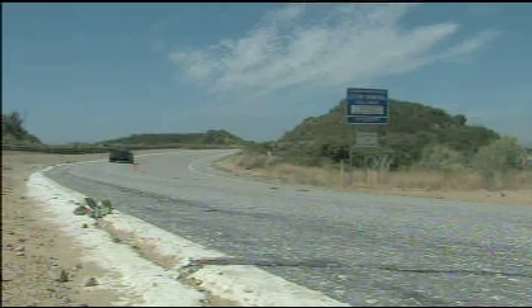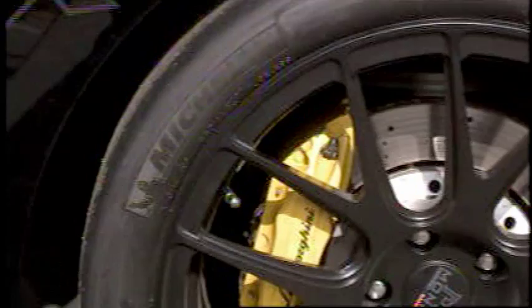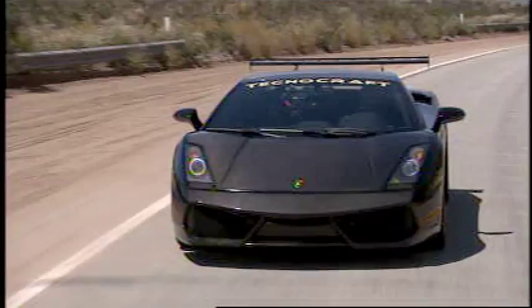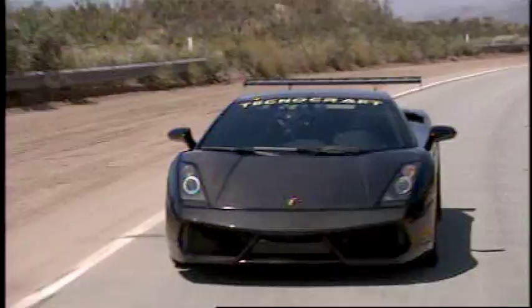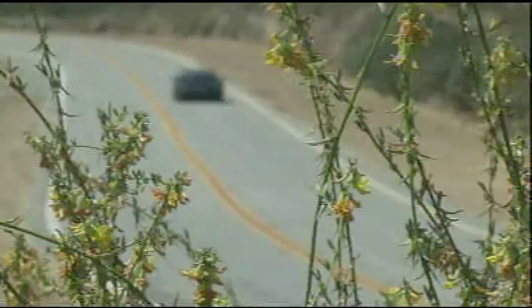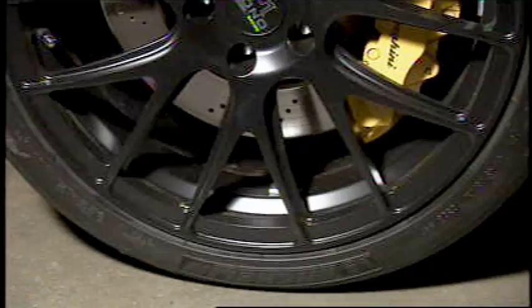This is a DOT approved street legal tire that offers extreme cornering grip and consistent lap times. The dual tread compound and asymmetric tread design of the Michelin Pilot Sport Cup tires offers great performance in both wet and dry conditions. But a key part of the success of the Michelin Pilot Sport Cup tires is locked away underneath.